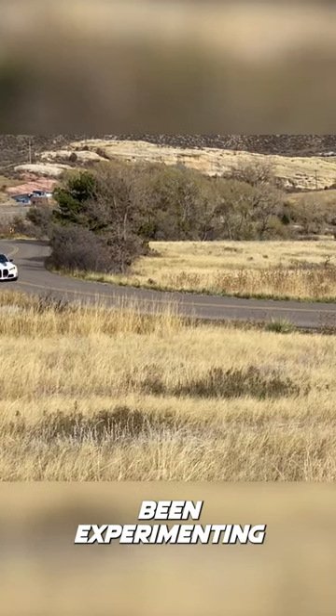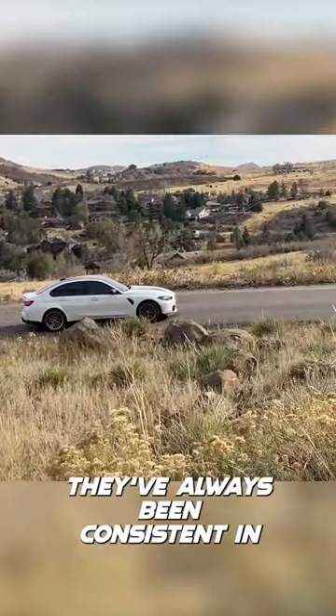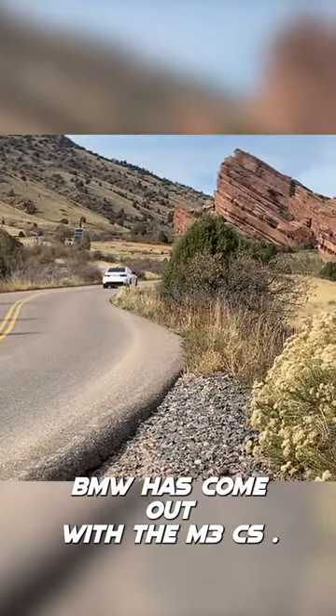Lately, BMW has been experimenting with a lot of different design ideas, but one thing they've always been consistent in is the driving experience. And for the 2024 model year, BMW has come out with the M3 CS.